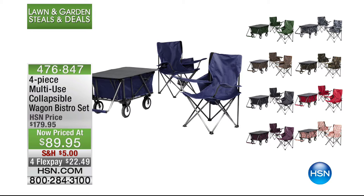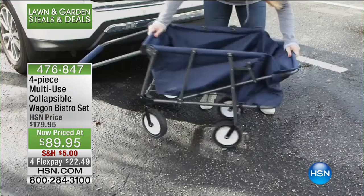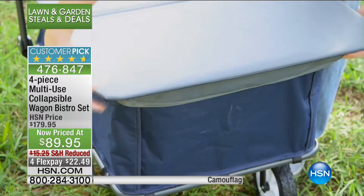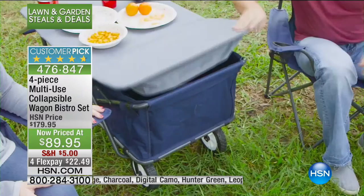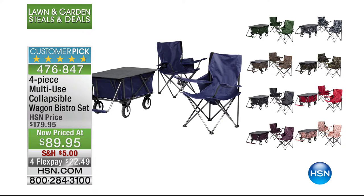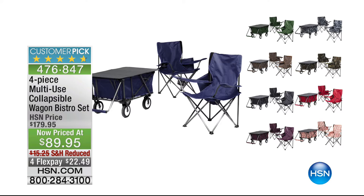Coming up in just a few minutes: our four-piece multi-use collapsible wagon bistro set — an instant party. Anywhere you go, you have two chairs, a gorgeous tabletop, your food is safe, and it's a comfortable wagon. It's a multi-use customer pick at hsn.com, on four flex this hour only for $22.49. We have lots of colorways: charcoal, leopard, hunter green, plum, camouflage, digital camouflage, medallion, and pink. Stay tuned — it really is an instant party.